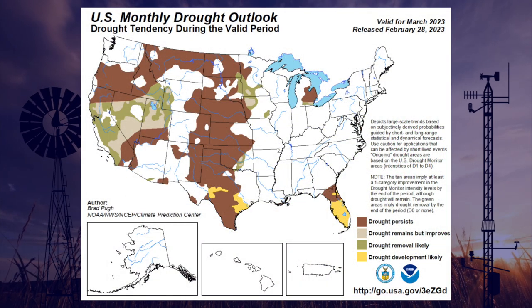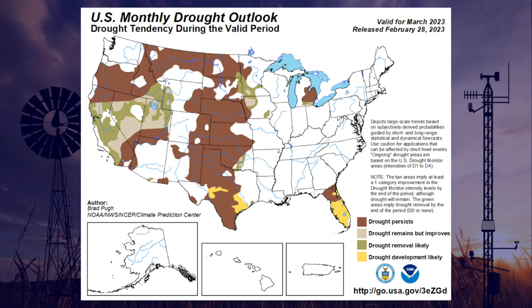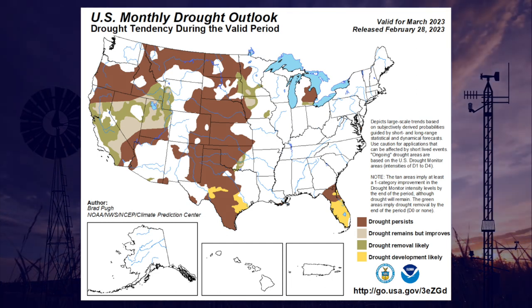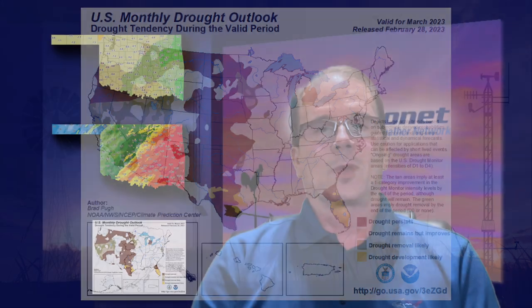Looking at the Climate Prediction Center's drought outlook for March, we do see an area in central, down into south central Oklahoma, where drought is expected to improve or even be removed. But unfortunately, to the northwest, just about northwest of I-44, where drought is already in place, it's expected to persist through the next month. We're now entering a climatological spring — we should be seeing more rainfall and snowfall events, heavier events, but we really need those to fall in northwest Oklahoma.